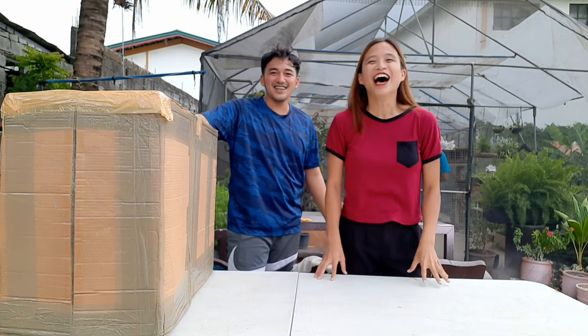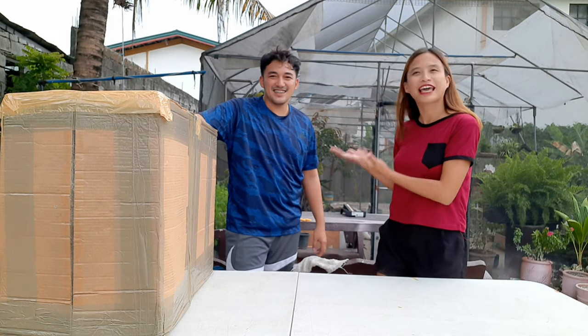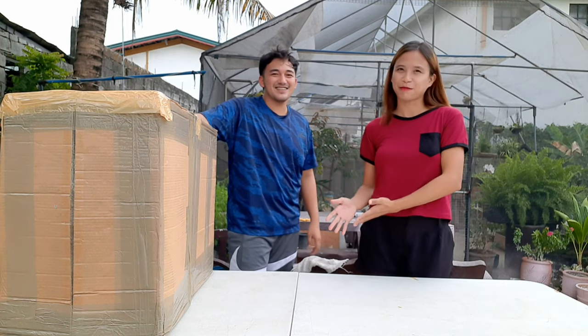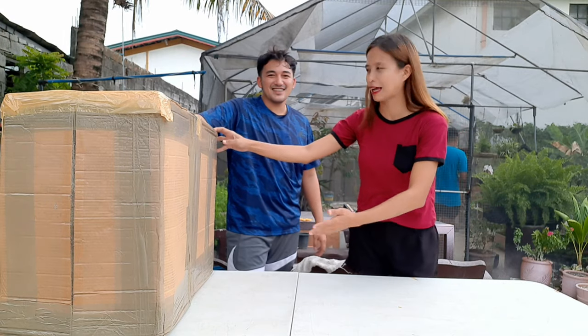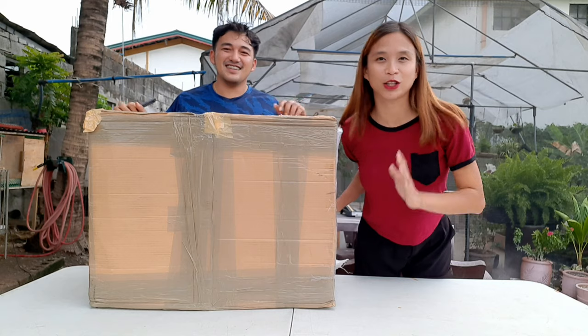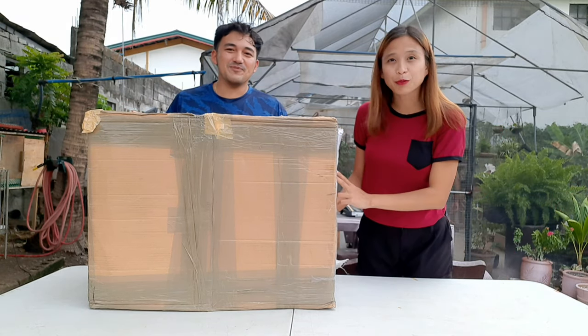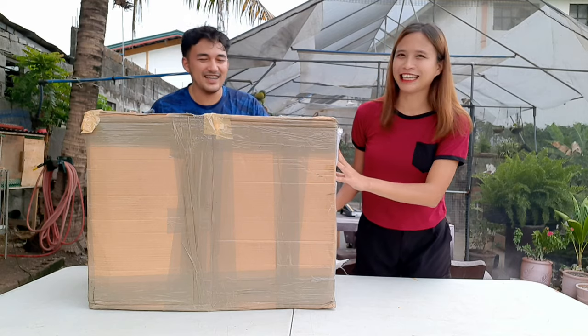Hello guys! Welcome back to our YouTube channel. I am so excited because we are joining Miguel with the Plant Depot and we have a big box. We will unbox this — these are the plants from Europe, from Italy.